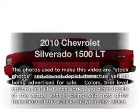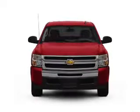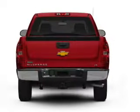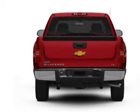Presenting the 2010 Chevrolet Silverado 1500 — this is the set of wheels you've been looking for. With a powerful 8-cylinder engine that responds smoothly to its automatic transmission, anti-lock brakes help you bring your vehicle to a safe stop.